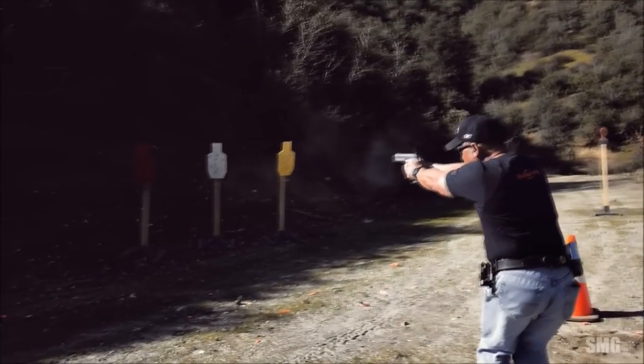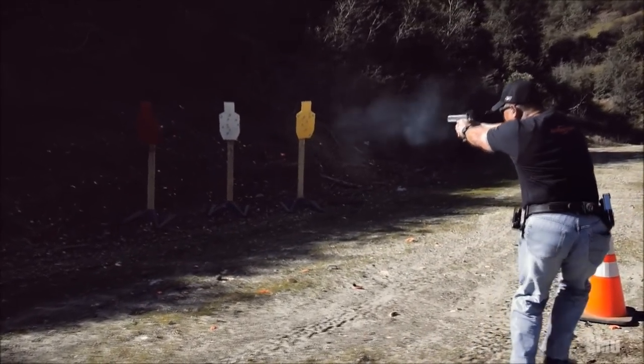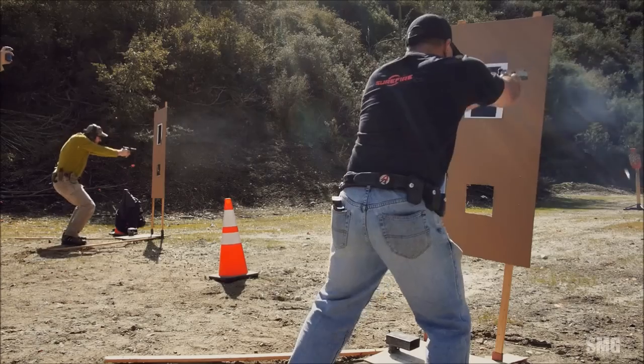Movement with our body — getting from point A to point B the best way possible, the most efficient way possible, ready to shoot again.